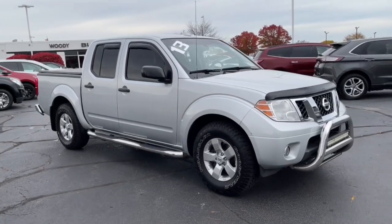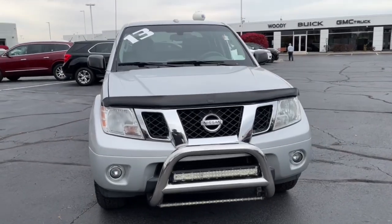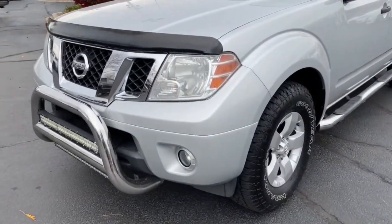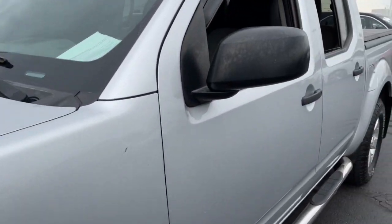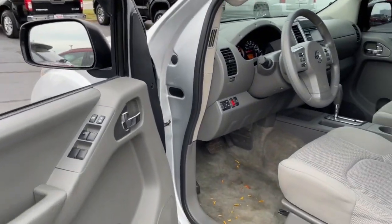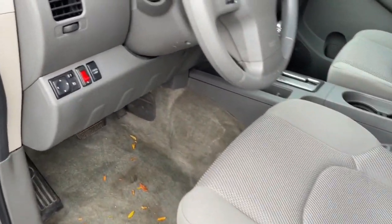This could be the car for you. The 2013 Nissan Frontier. This vehicle is an outstanding buy with fewer than 100,000 miles on the odometer. Make comfort and convenience part of every job in this well-equipped Frontier. This midsize pickup is built to work as hard as you do and it's available at an exceptional value.